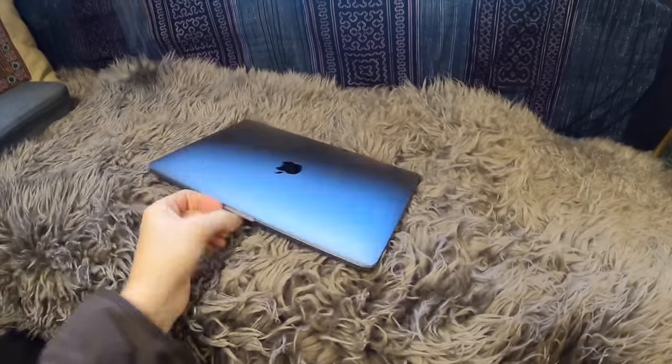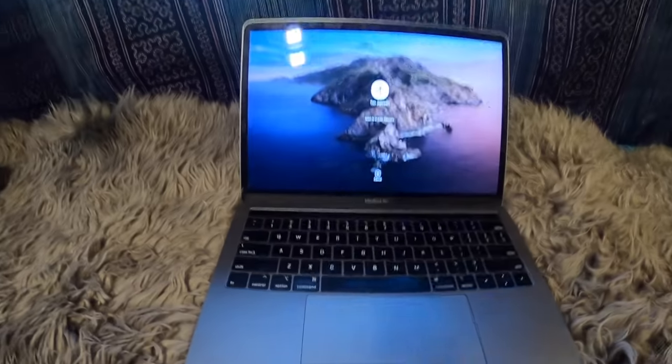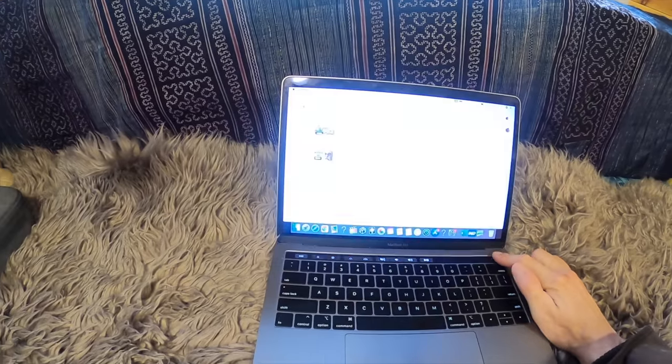I'm going to show you guys really briefly what I do to produce a YouTube video and get it out to the world. First thing you're going to need is a laptop. I personally use a MacBook — it's a 13-inch screen. They're pretty legit little laptops, pretty powerful.